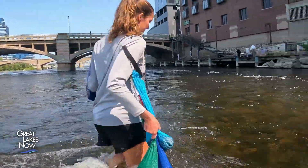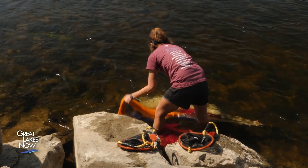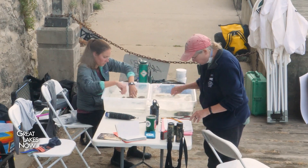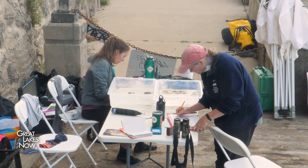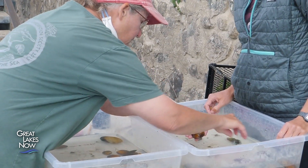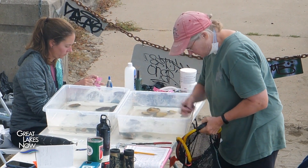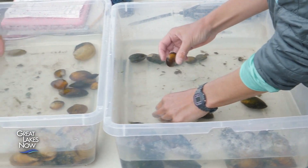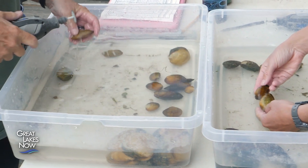When that transect is done, they take all the data and it goes over to our species specialist, our malacologist, who will ID all of them and record what individuals we found on each transect. Heidi Dunn is a founding member of the Freshwater Mussels Conservation Society and the lead mussel expert on the Grand River project. She got introduced to freshwater mussels in 1978 as an intern with the Fish and Wildlife Service, and from there became a specialist.